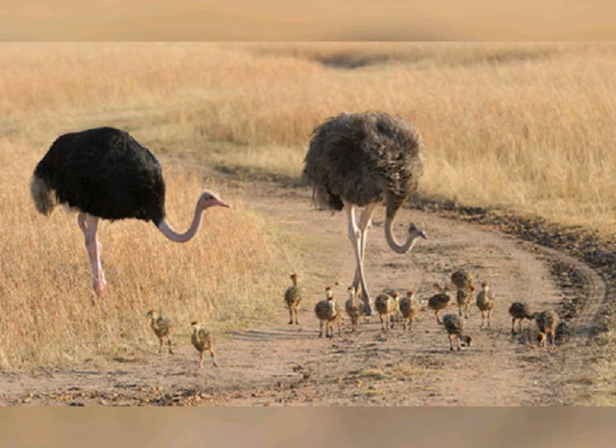During breeding season and sometimes during extreme rainless periods, ostriches live in nomadic herds of five to 50 birds led by a top hen. These herds often travel together with other grazing animals such as zebras or antelopes.